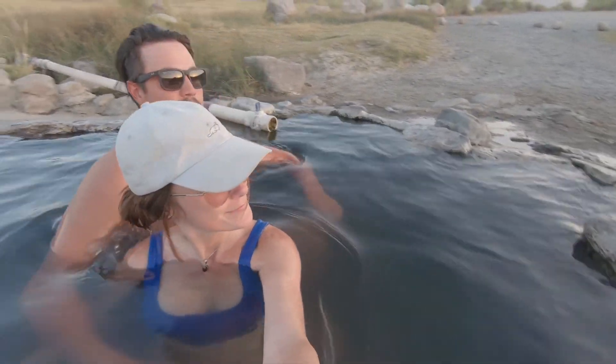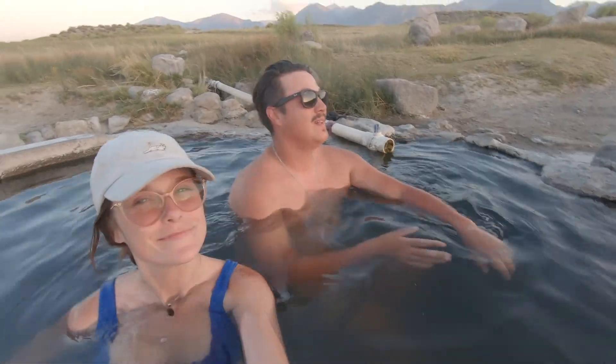We got a sunset hot spring — finally! This tub was full all day with a lot of people coming through, but finally people dispersed right before sunset so we were able to sneak in and have the tub to ourselves for sunset. That's real nice — definitely worth the wait.